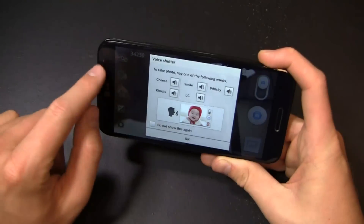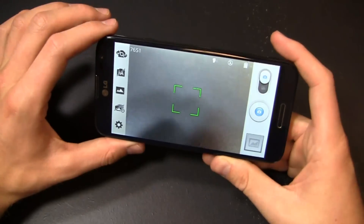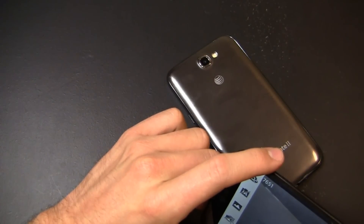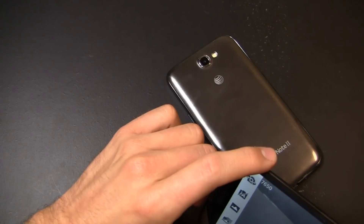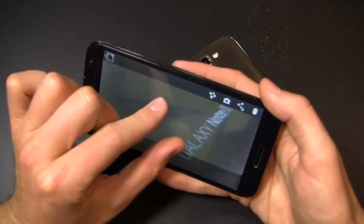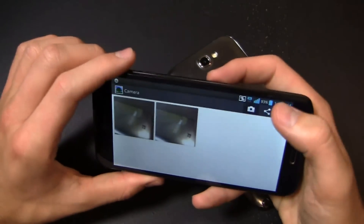The trigger words to take pictures are: kimchi, LG, smile, whiskey, cheese. I feel like I'm calling out air traffic control callsigns. We'll try it though — take a picture of the Note 2 here. It did work the first time; I'm not quite sure why it doesn't work a second time in a row. Maybe it was something I was doing — I'm not perfect when it comes to this stuff.